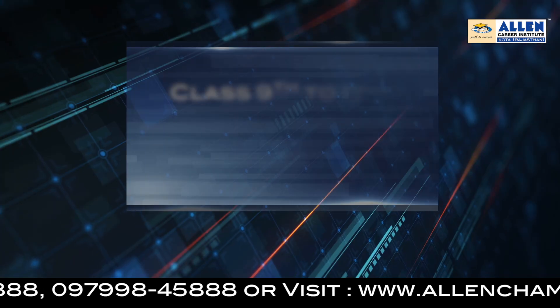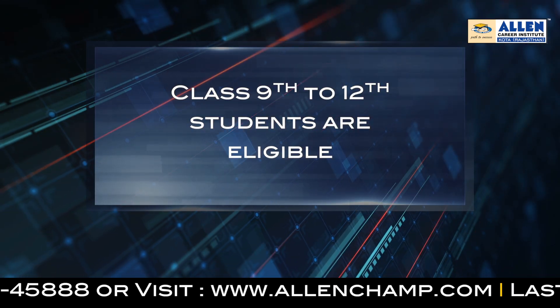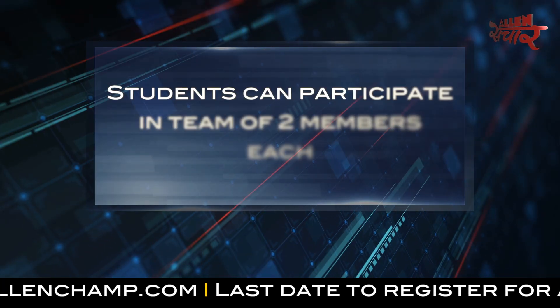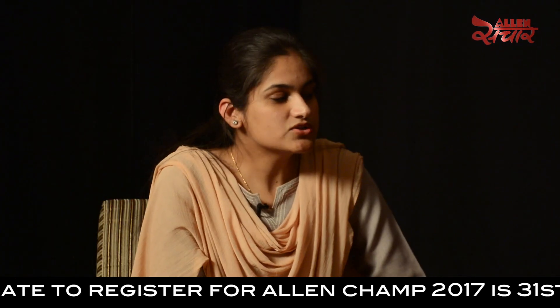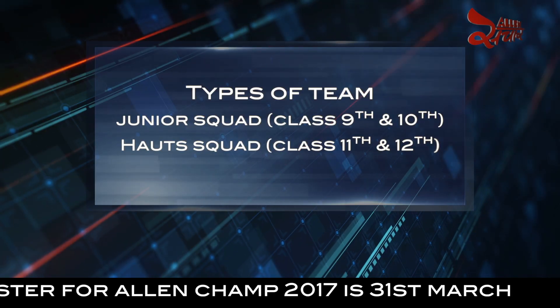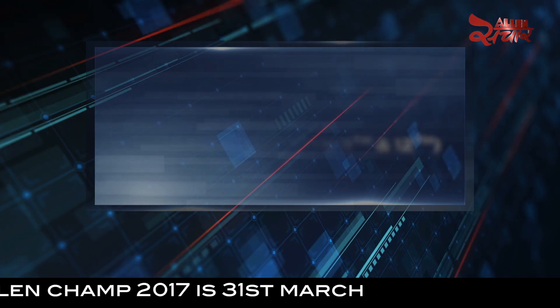Students from class 9 to 12 can appear for this examination. A student can make a team of two members. Students from class 9th and 10th can form a team called Junior Squared, and students of class 11th and 12th can form a team called Hot Squared.